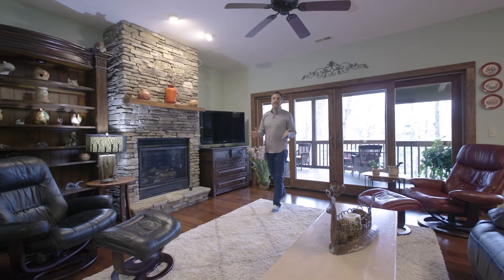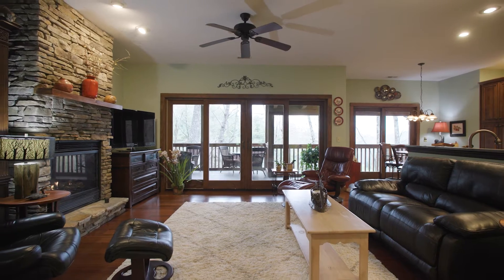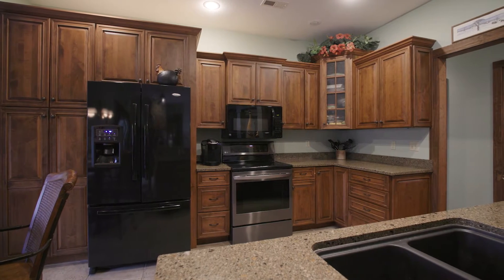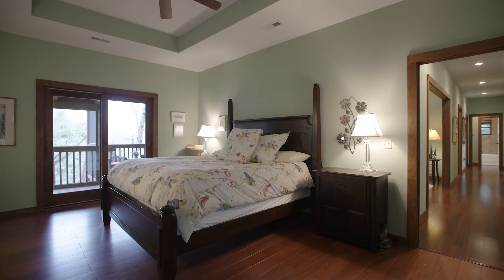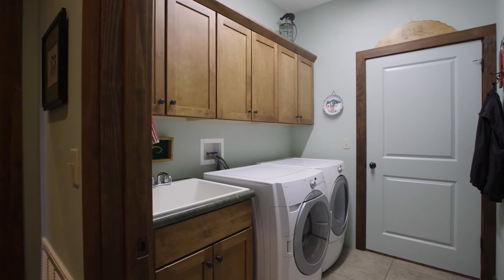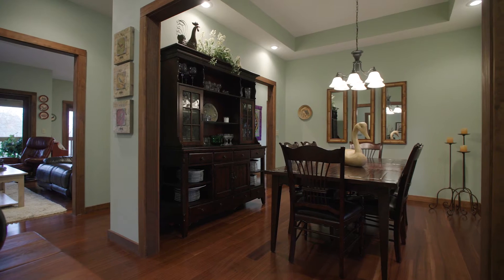This floor plan integrates privacy with room to spread out and entertain. With three beds, two baths, and laundry, you have everything you need on the main floor. The traditional layout also has a study and a formal dining room, creating more intimate and private spaces.